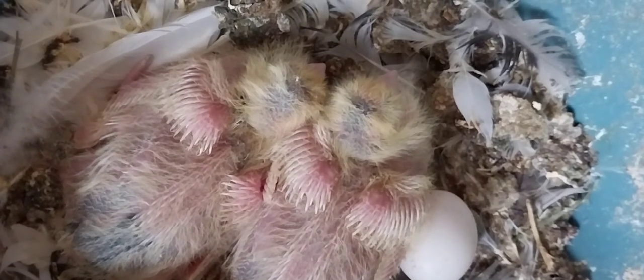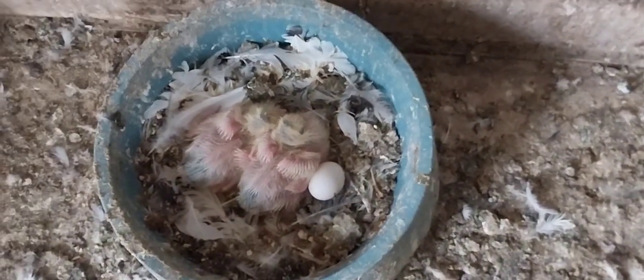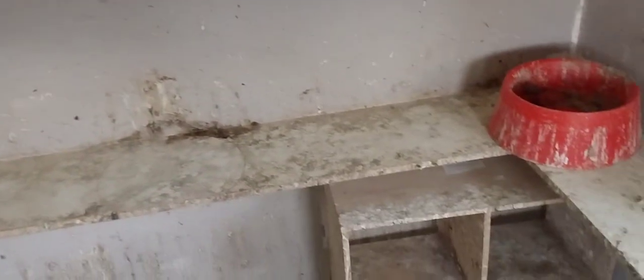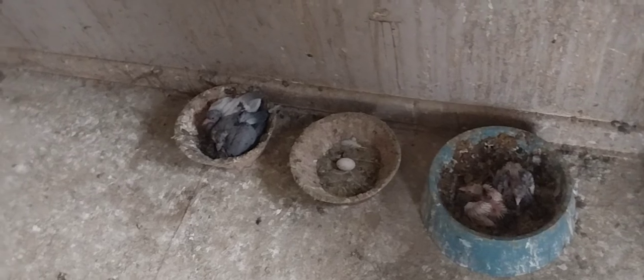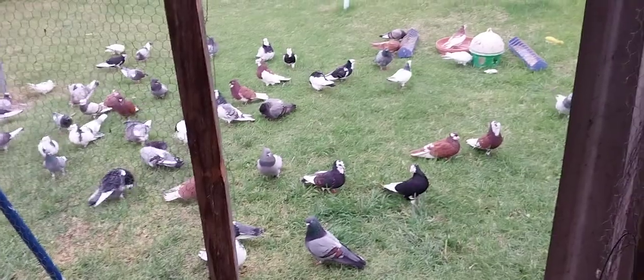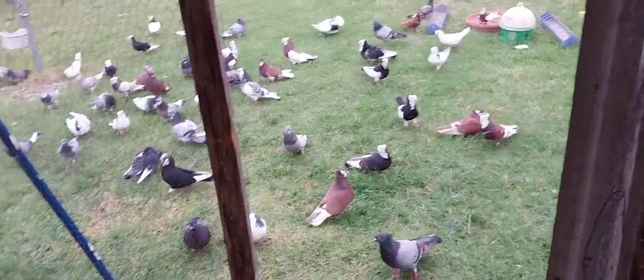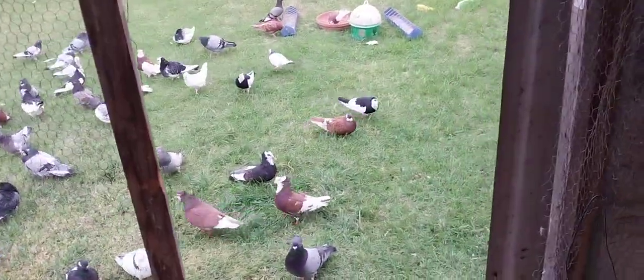Nice saddle, beautiful saddle. All right — all the young ones out, all the birds are out. Eventually all the breeders will be gone. I'll still leave the cut young birds that I don't want to fly yet.